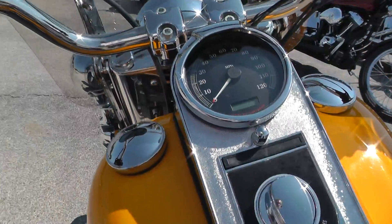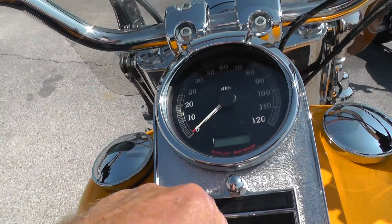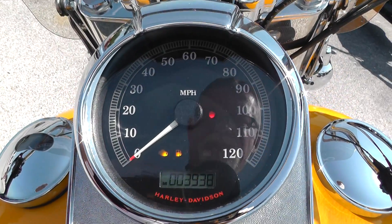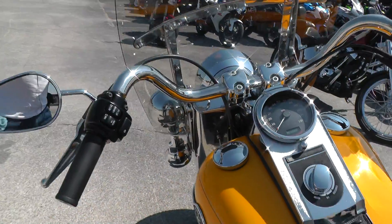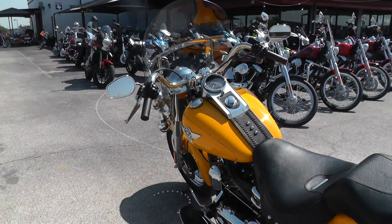Check the mileage on this — got the little hood over the speedo there. It's got three thousand nine hundred and thirty-eight miles. Pops right off. Sounds real good with those Vance and Hines.